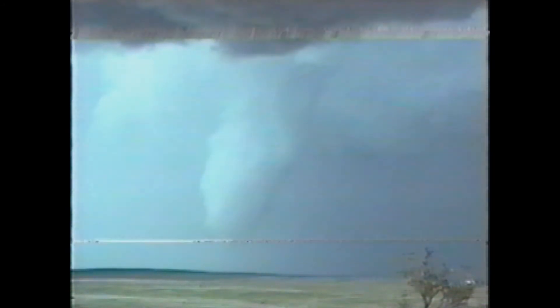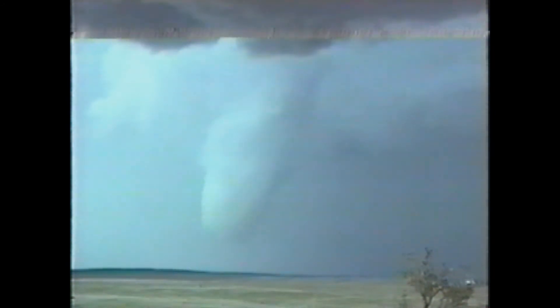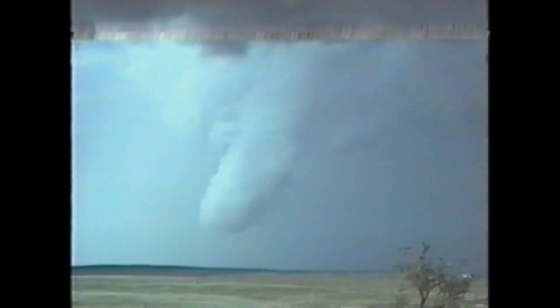I don't know if that was on the ground. I would say that was definitely a tornado — that's no funnel cloud, it's too close to the ground. It was probably on the ground earlier, as we initially started taping this through the camera, through the rain and the hail.